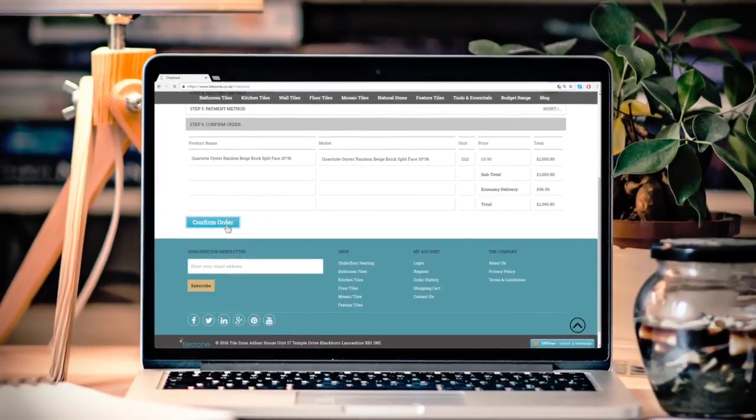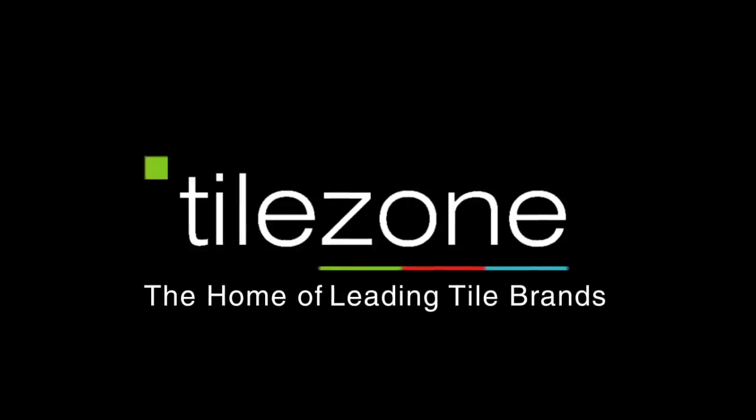Now sit back and relax. Your tiles will be with you soon. TileZone — the home of leading tile brands.